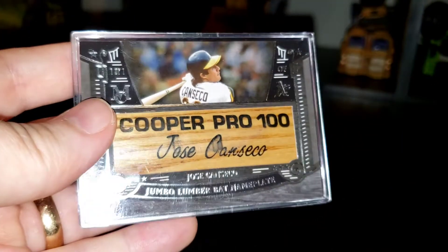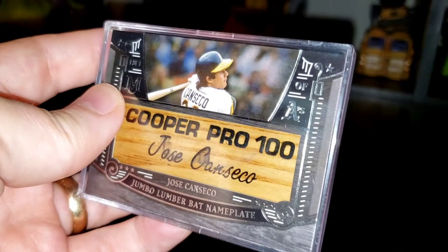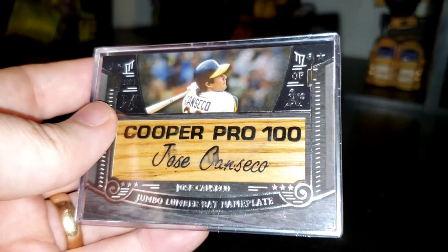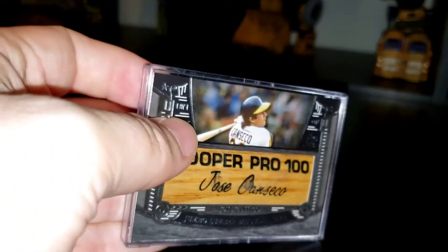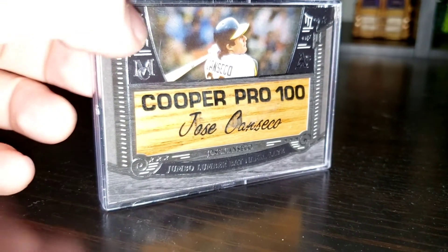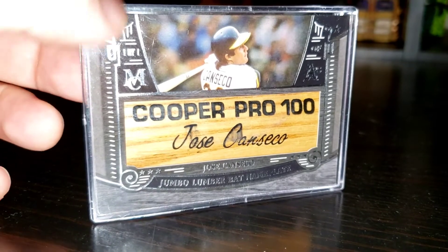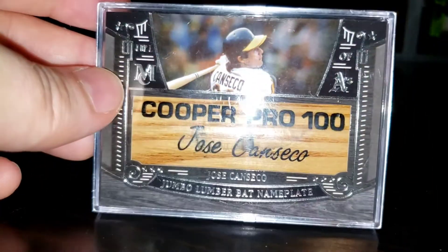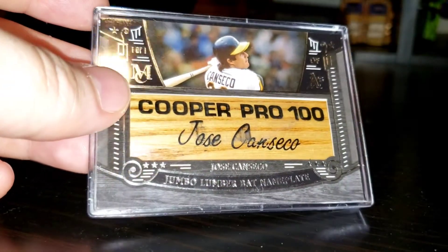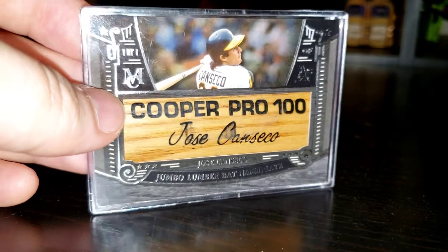Just shocked that this came up and became available. For the way that I collect now, this is perfect. I don't really care about having five or ten Canseco barrels — I care about having one that's the complete package, and I think this is it. It's a one-off; there are no other parallels of this. It's also one of his first licensed one-of-one barrels, which is pretty cool.